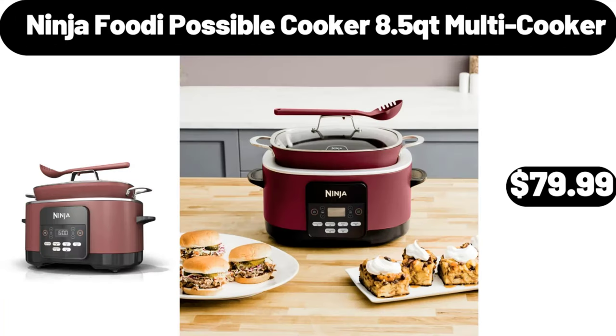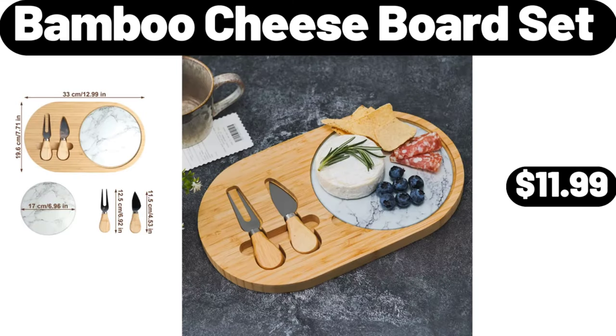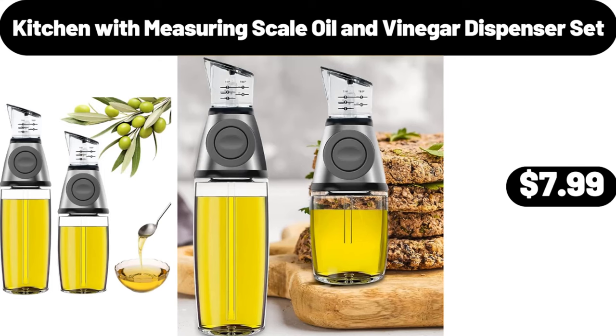Ninja Foodi possible cooker 8.5 QT multi cooker, $79.99. Bamboo cheese board set, $11.99. Kitchen measuring scale, oil and vinegar dispenser set, $7.99.